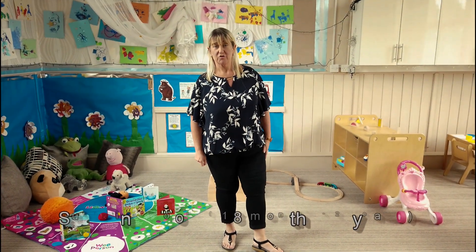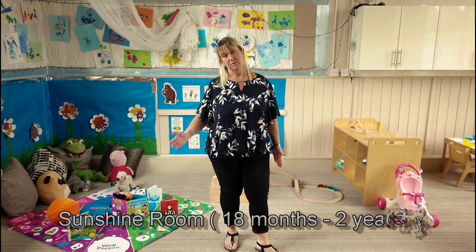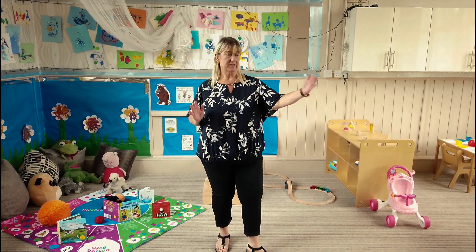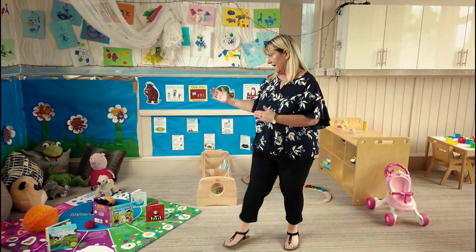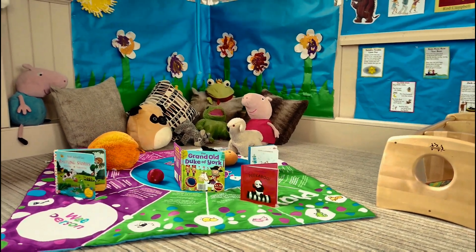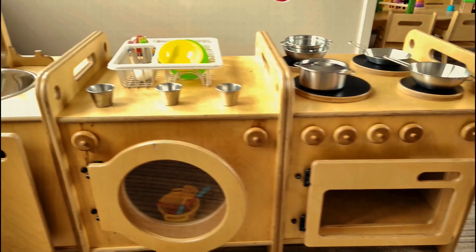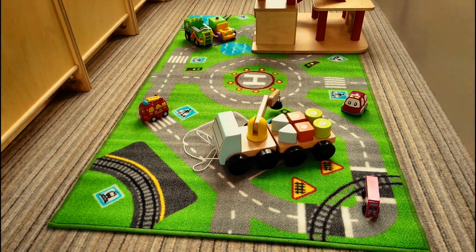This is our Sunshine Room — the next stage group. We have children here from approximately 18 months up to approximately 2 years when the children are ready for the next stage. In this room we've got it in two different areas. We've got a lovely cosy corner for the children to explore and read books with staff or on their own. Over here we've got a house corner for lots of role play, dressing up and a tea party.